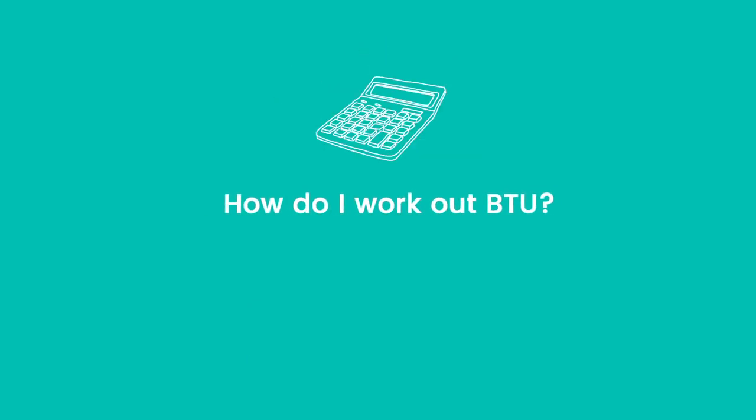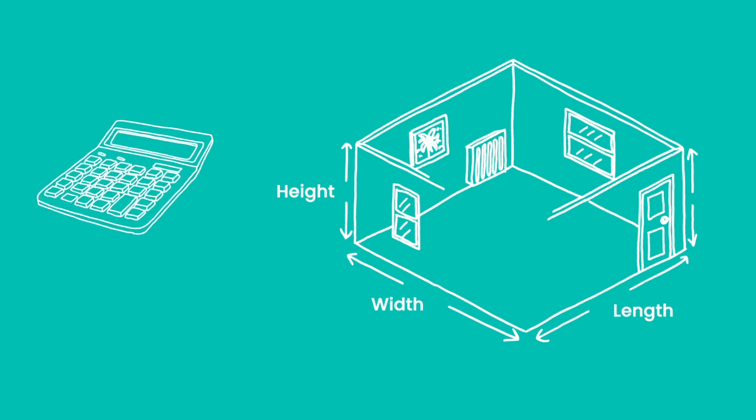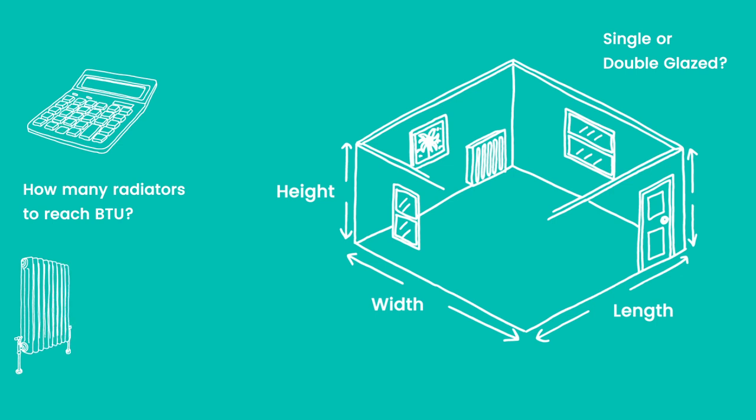How do I work out BTU? This figure is calculated by taking into account the dimensions of your room — width, length, height — and the type of windows, such as single or double glazing. You can either use one radiator to reach the total BTU level required, or a number of radiators which reaches the required BTU level when added together.